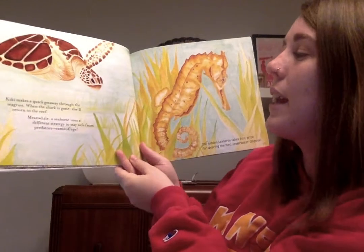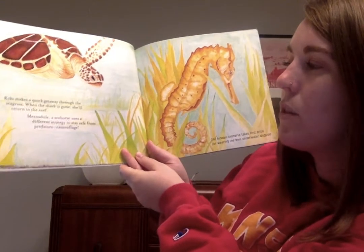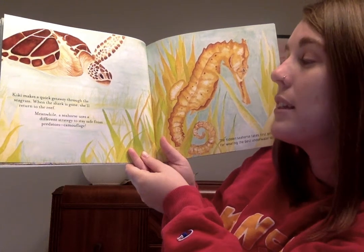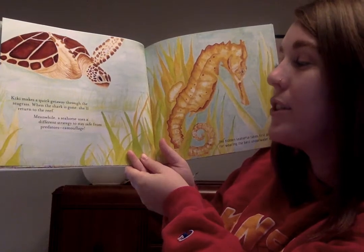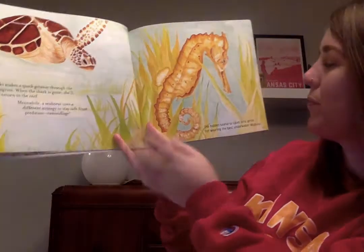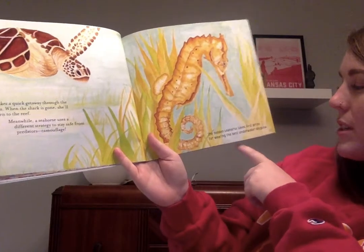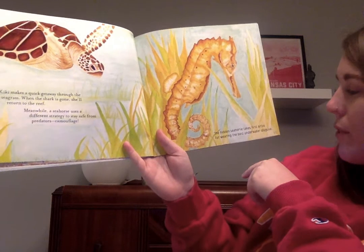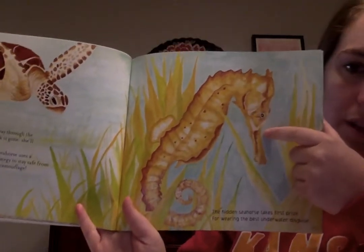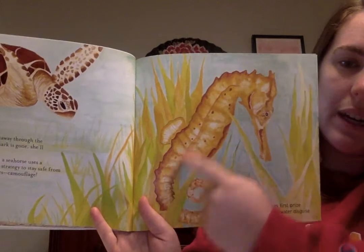Kiki makes a quick getaway through the seagrass. When the shark is gone, she'll return to the reef. Meanwhile, a seahorse uses a different strategy to stay safe from predators — camouflage. The hidden seahorse takes first prize for wearing the best underwater disguise. See how the seahorse is blending in with its background?